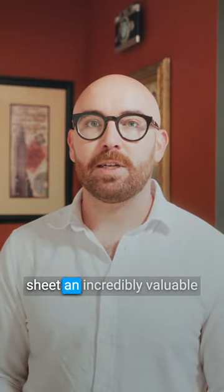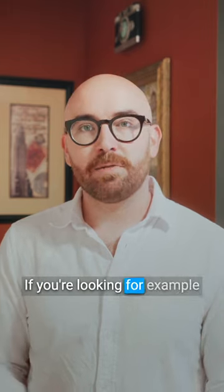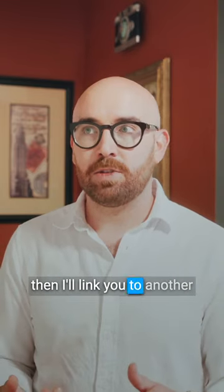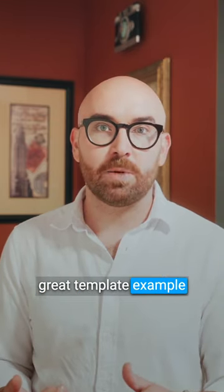Thank you for listening, and I hope you find the call sheet an incredibly valuable tool for your productions. If you're looking for example templates, Studio Binder has a great one, and I'll link you to another great template example that's in the blog post.